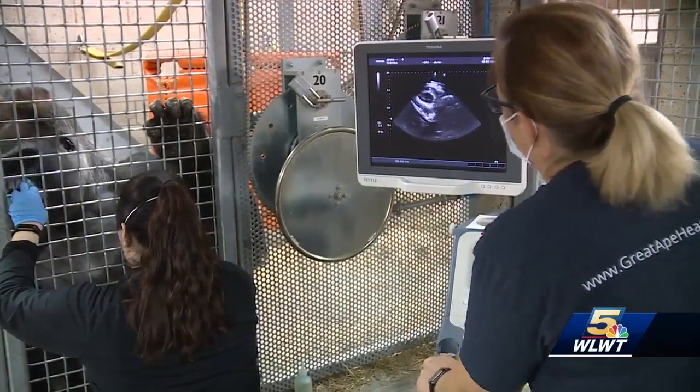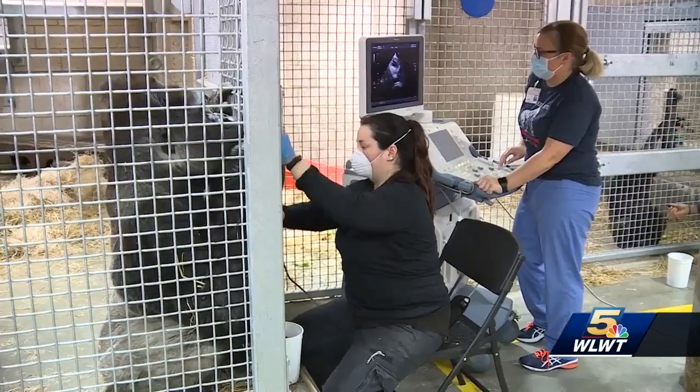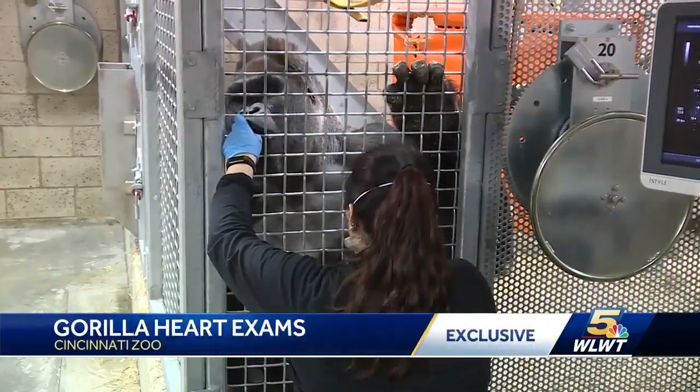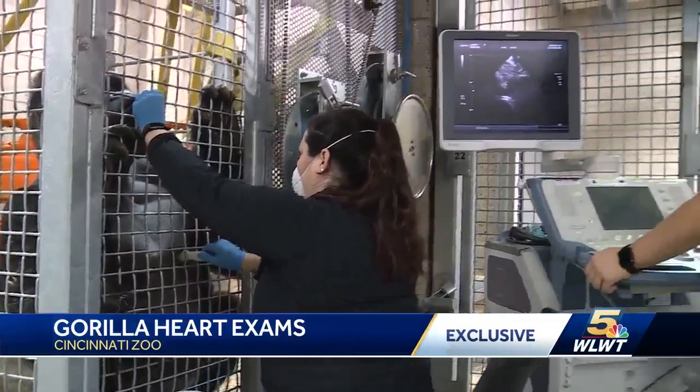I do tend to favor Jomo because he was my first and he's just such a big guy. He's so impressive. Jomo the silverback is bigger and hairier than any of Jenny Schaaf's other patients.